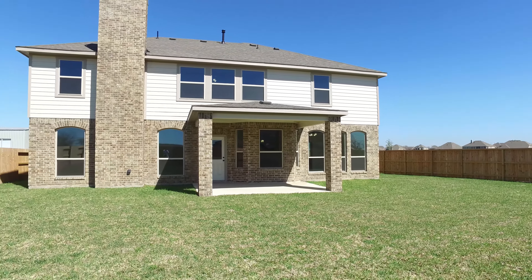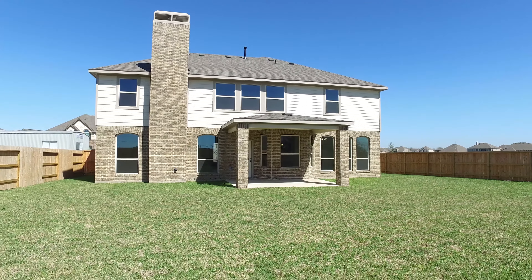This new construction home could be yours. If you would like more detail, please contact the listing agent. Thank you for taking the tour.